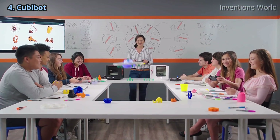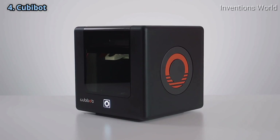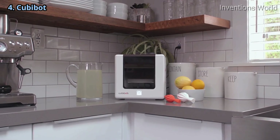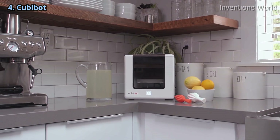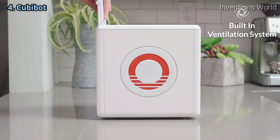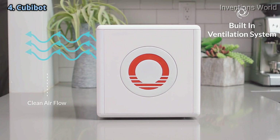Simply enjoy your creations as they come to life. We designed Kubibot with a priority on health and safety so that you can bring Kubibot into your home, your office, your classroom, or labs. Kubibot has a built-in ventilation system with a replaceable filter, making Kubibot safer than other non-filtered 3D printers.